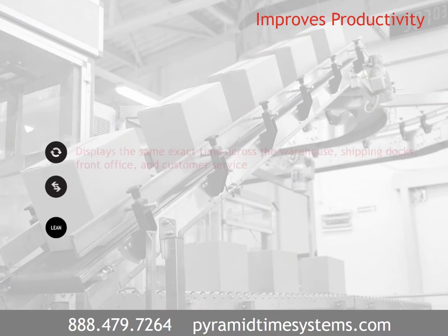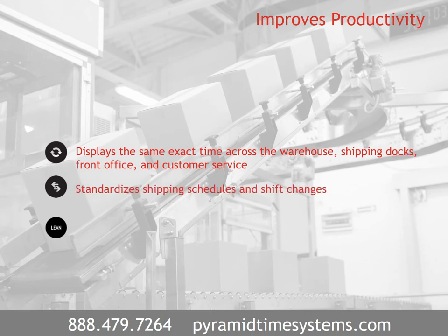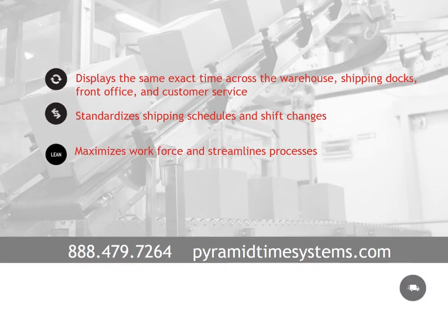Perfectly synchronized time displays the same exact time across the warehouse, shipping docks, front office, and customer service, standardizes shipping schedules and shift changes, and maximizes the workforce and streamlines processes.